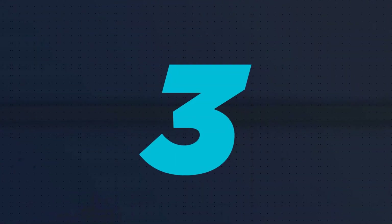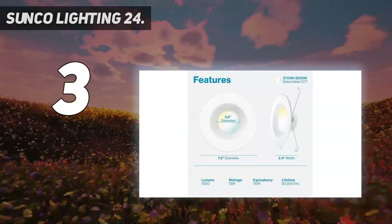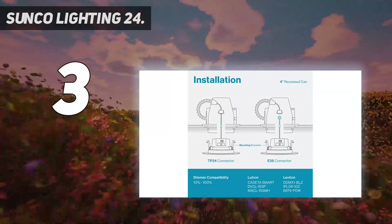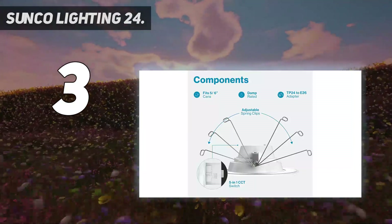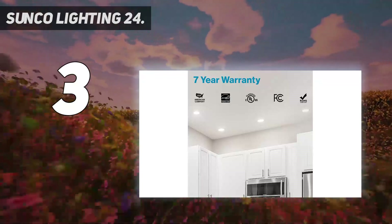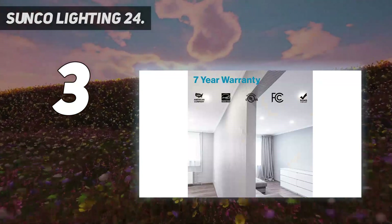At number 3: Sunco Lighting 24-pack, top-rated 5-inch/6-inch retrofit with selectable color and baffle trim, 1050 lumens. Selectable CCT — choose color temperature to tune your 5/6-inch retrofit downlight to your preferred color setting. Easy CCT selection with the slider switch on back. During installation, try various color temperatures to change the light quality, then lock in your selection.